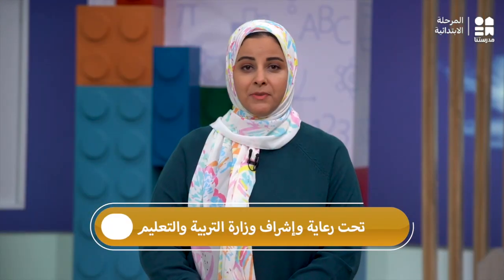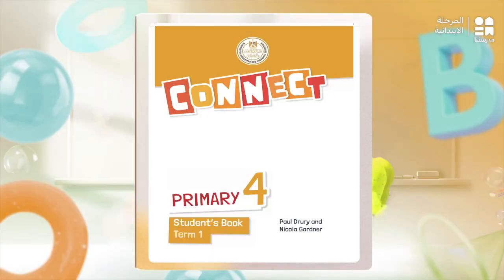Hello, my dear students. Welcome again. This is Ms. Maibad, your English teacher. We will continue studying Connect Four. Today we are going to study Review One, the presentation and the self-assessment section. Please make sure that you bring your books to all our sessions. You should also bring along papers and a pen. That's all you need to enjoy our lessons together. So let's begin.